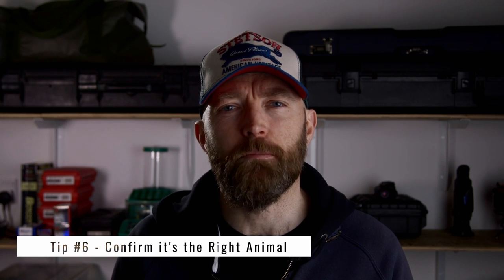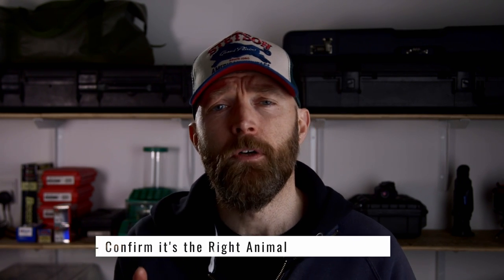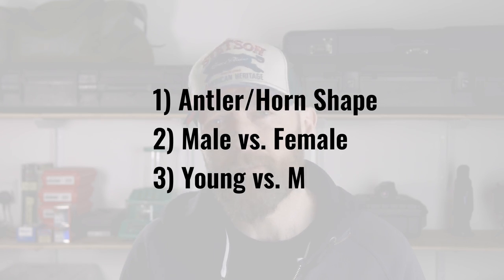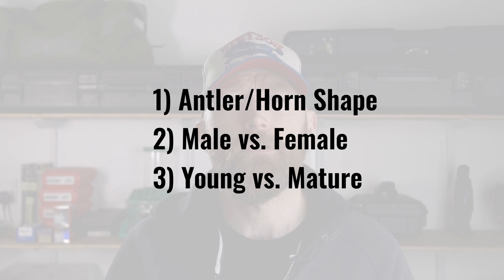Tip number six: confirm it's the right animal. When you've found a deer or animal, don't shoot if it's out of season, not on your tag, or not in your cull plan. Consider these factors when determining if the animal ticks the right boxes: antler or horn size or shape, male versus female, and young versus mature.